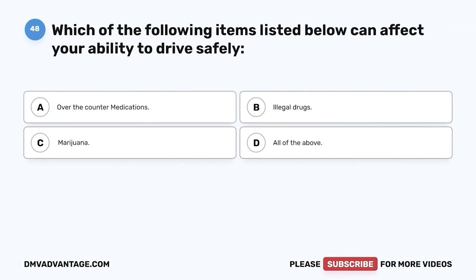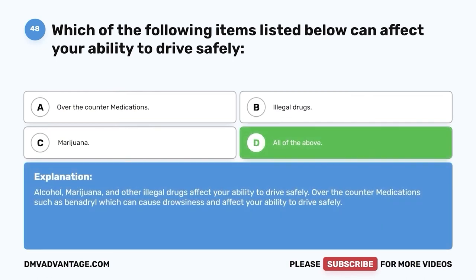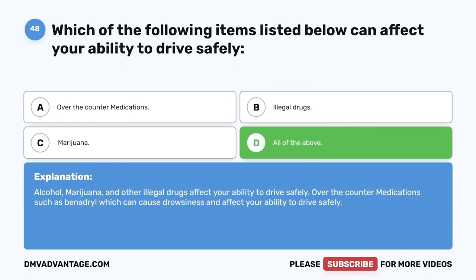Question forty-eight: Which of the following items can affect your ability to drive safely? A. Over-the-counter medications. B. Illegal drugs. C. Marijuana. D. All of the above. The correct answer is D, all of the above. Alcohol, marijuana, and other illegal drugs affect your ability to drive safely. Over-the-counter medications, such as Benadryl, can cause drowsiness and also affect your ability to drive safely.